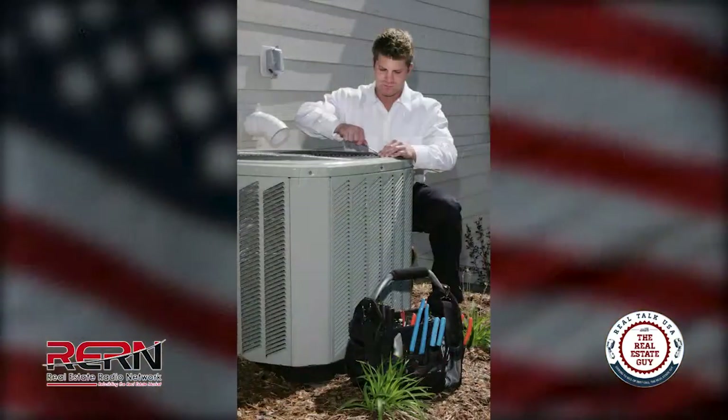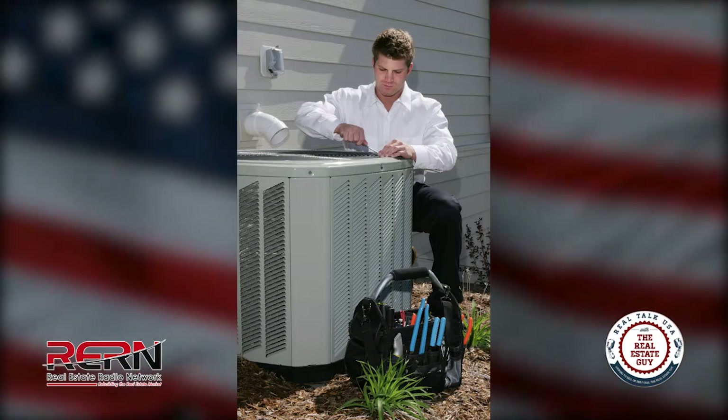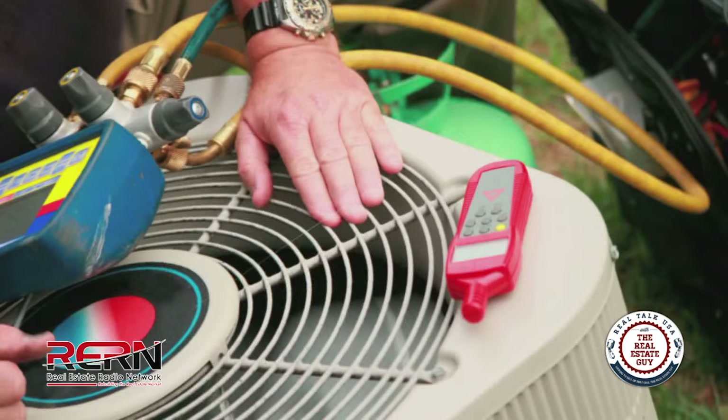When should we change our filters? What do they actually do, and is there a right or wrong type of filter to use? Filters should be changed once a month. An easy way to remember is when you pay your electric bill, you change your filter. Or just set a reminder on your phone.